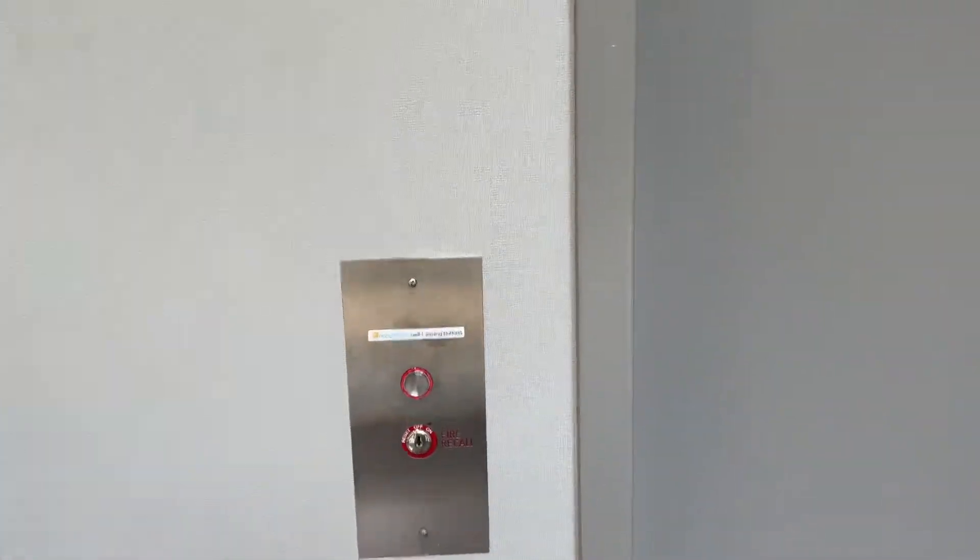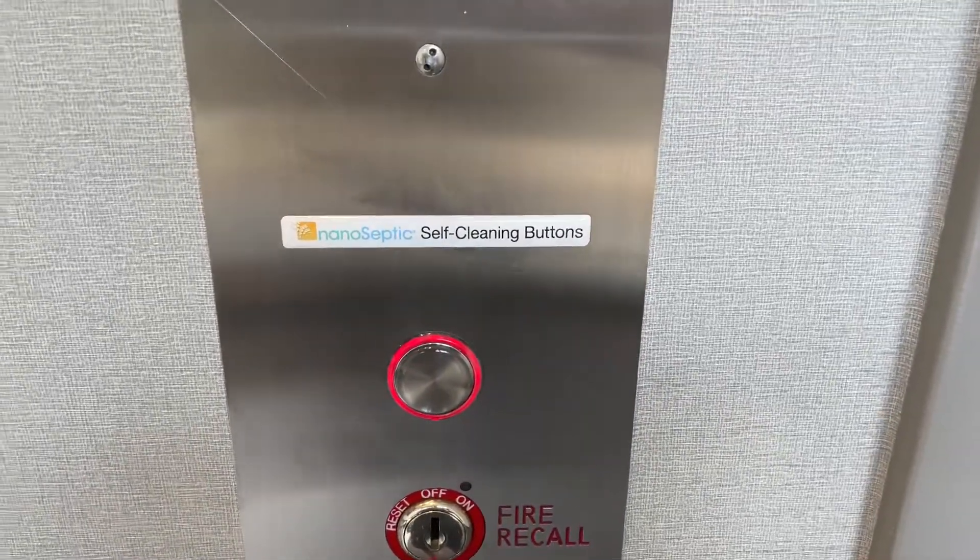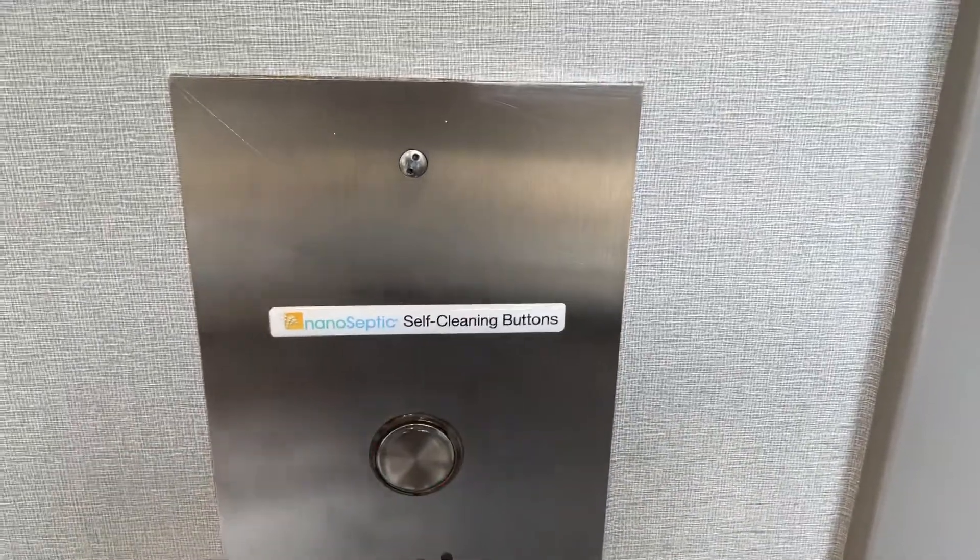This is the elevator at Nordstrom Rack in Boston, Massachusetts. It's an Otis with nanoseptic fixtures.